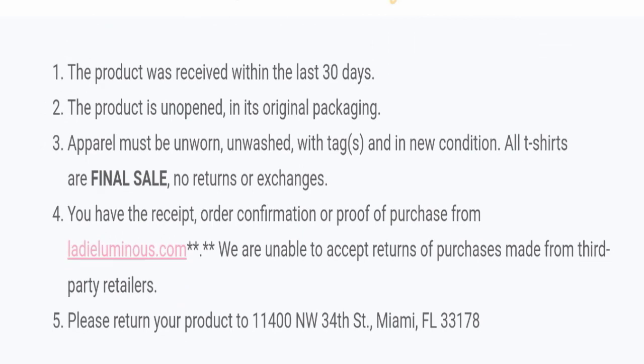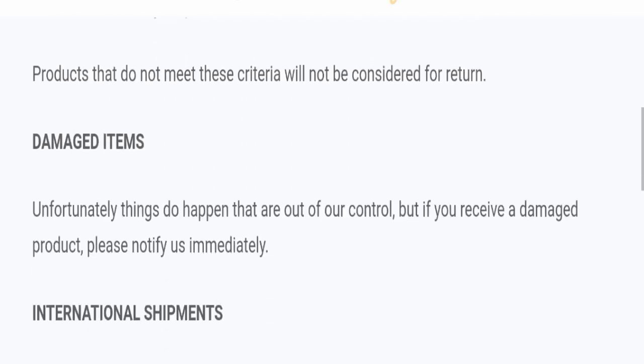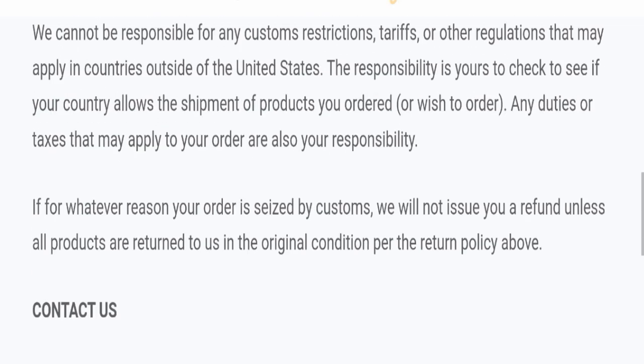Now, talking about Lady Luminous reviews — this website has not received any customer reviews, which is a negative sign. The trust index score of this website is 91, which is good, but the business trust ranking is only 22.5, which is suspicious, unsafe, and doubtful — not good at all. Also, the content quality of this website looks somehow plagiarized.